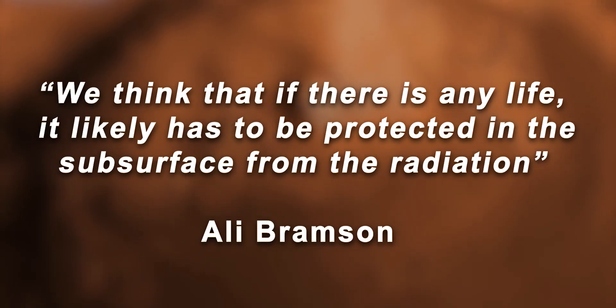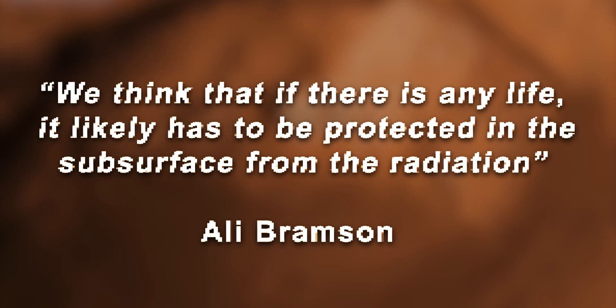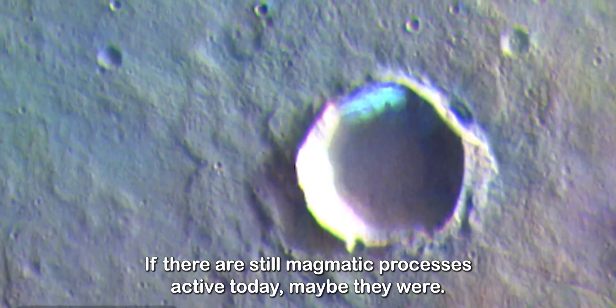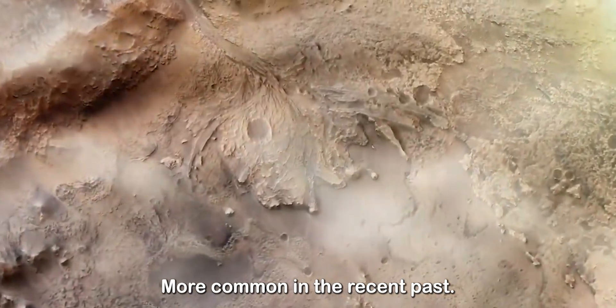"We think that if there is any life, it likely has to be protected in the subsurface from the radiation," said Ali Bramson, a postdoctoral research associate at the Lunar and Planetary Laboratory and a co-lead author of the paper. However, if there are still magmatic processes active today, maybe they were more common in the recent past and could supply more widespread basal melting.